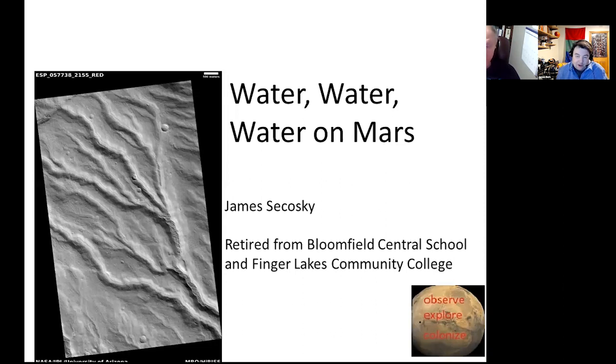All right, everyone, I hope you're enjoying the conference so far. Welcome to this talk. Our speaker is Jim Sikoski, and Jim's going to talk about water, water, water on Mars. Take it away, Jim.